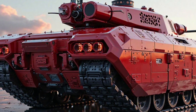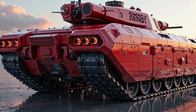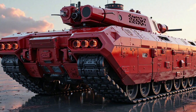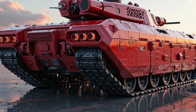As armed forces worldwide seek more efficient and adaptable solutions, the 2025 M113 hybrid tank stands as a testament to the evolving nature of warfare. Its blend of traditional combat capabilities with forward-thinking technological advancements ensures that it will play a crucial role in future conflicts, shaping the battlefield for years to come.